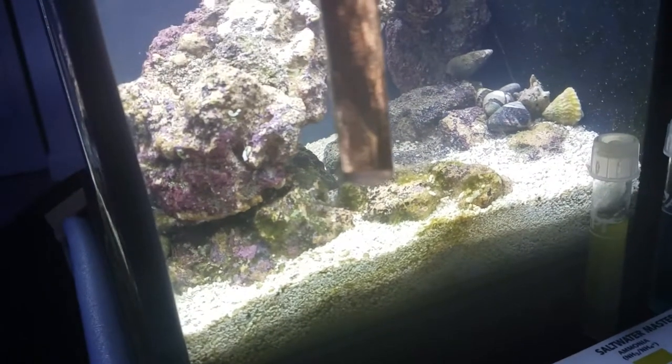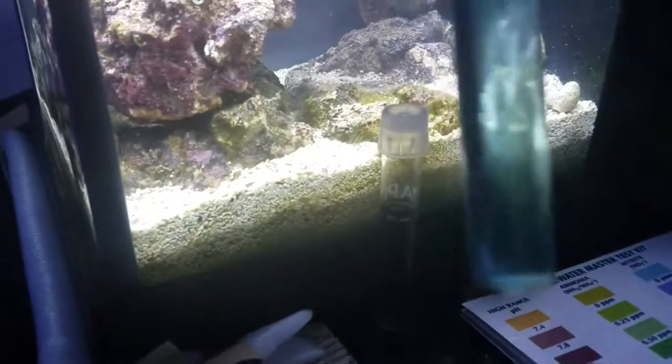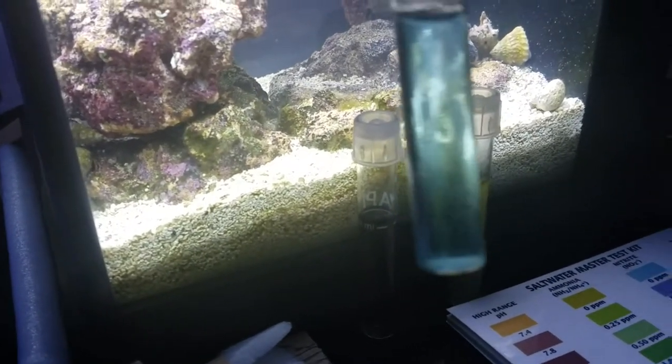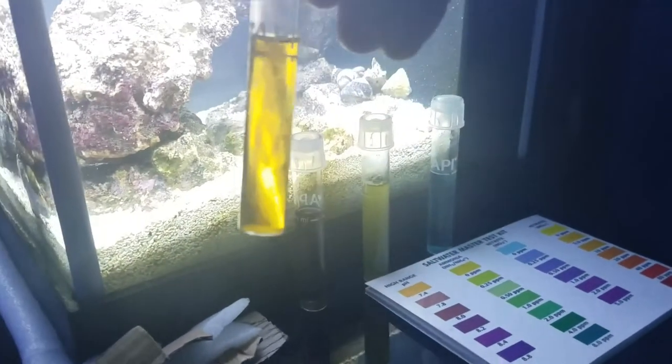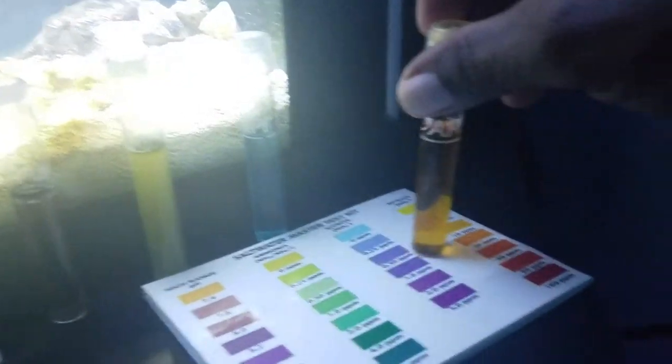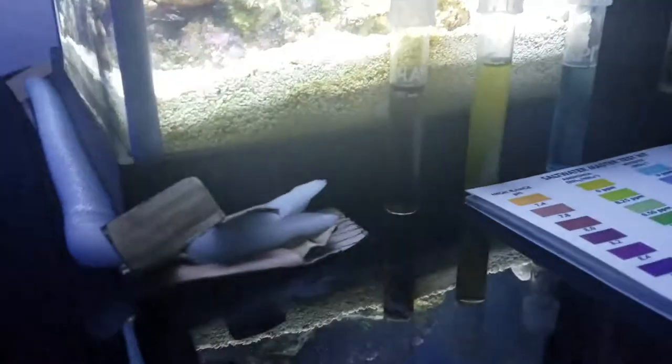Let's go over water parameters this edition. pH is sitting at about 8.0, ammonia is zero, nitrite is zero, and nitrate is about 5 to 10 ppm — very low on the nitrate. Water is looking healthy again.